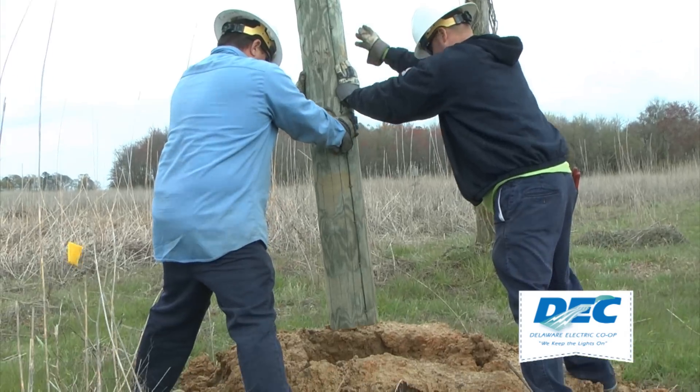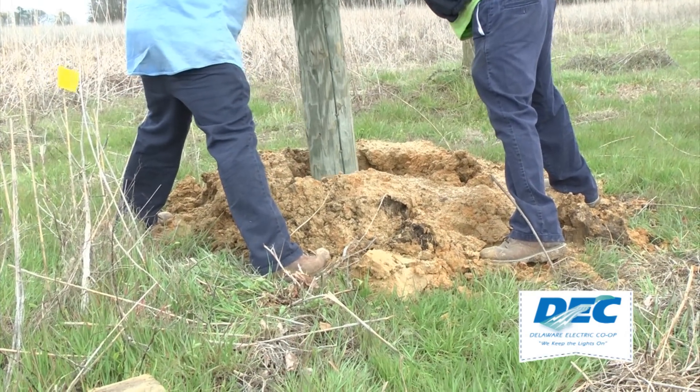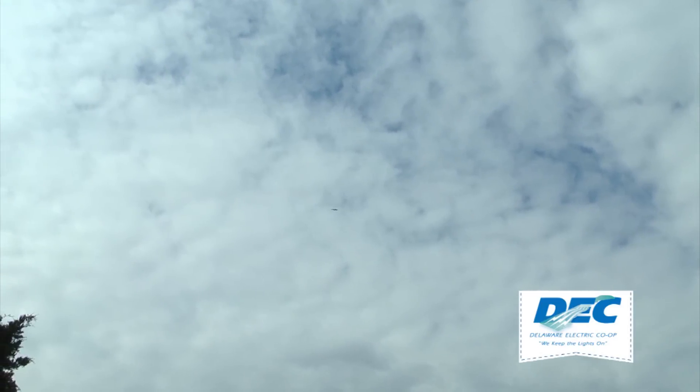Refuge officials hope ospreys will notice the nest quickly and make it their home. We're hoping to get a nest here this season. It's still early in the breeding season, so we're optimistic that we could get one there. The refuge may be in luck — within minutes of the pole's placement, curious ospreys were already flying over the nest.